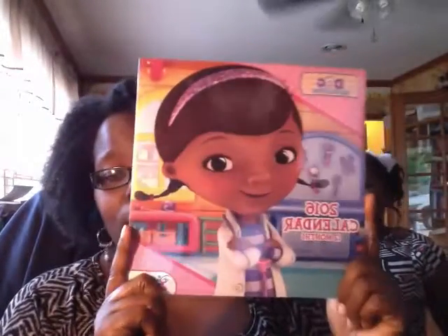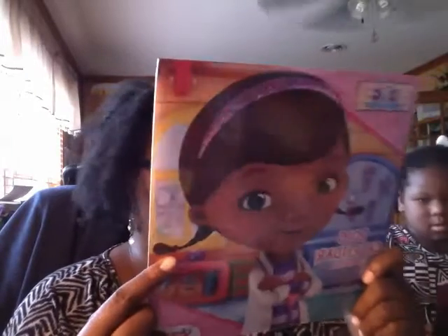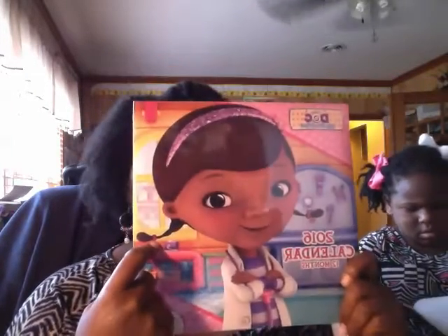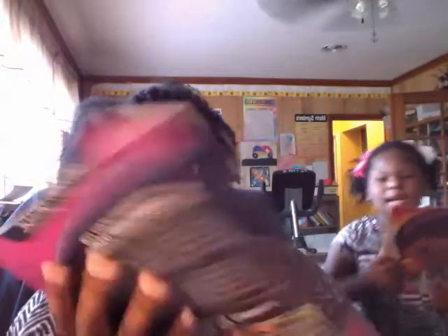I think Ebony got the pink one, and I have another neon orange one. My daughter Ebony was like we can put this in her room. We have the calendar for next year — I don't know why we got next year's calendar, but it works for now. And this is a second-grade test prep book — excellent standard test preparation.